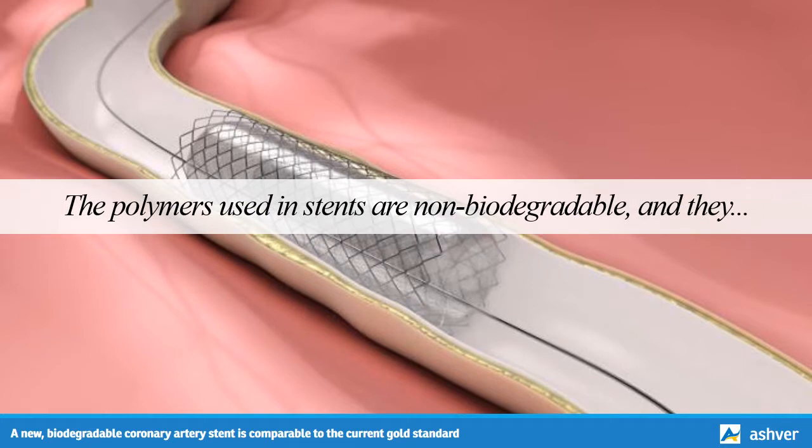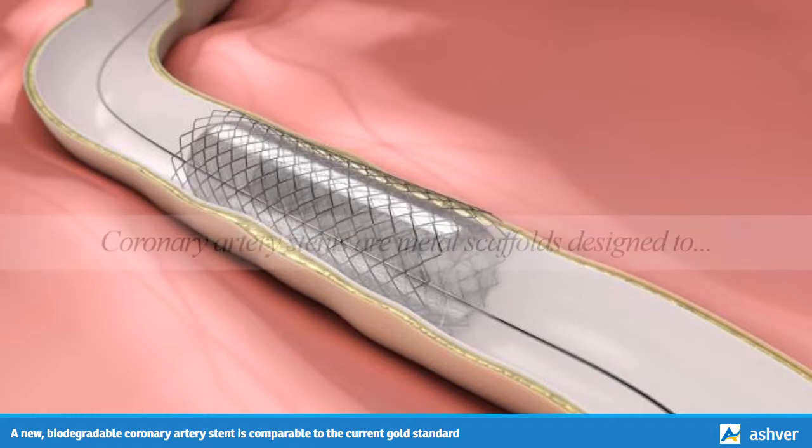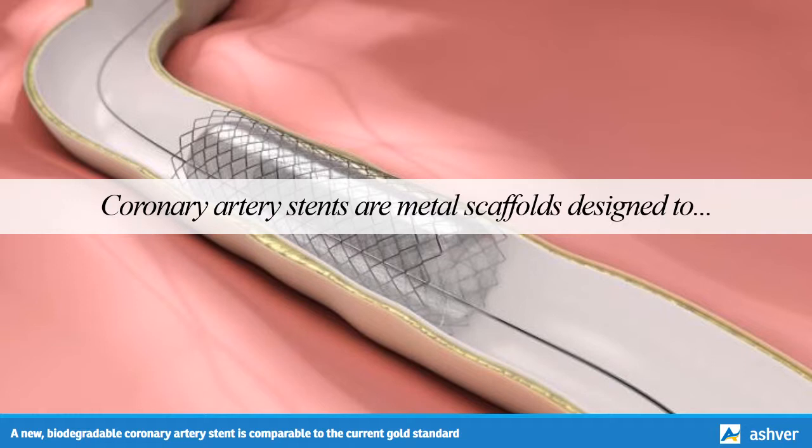Coronary artery stents are metal scaffolds designed to unblock the arteries that supply blood to the heart. Stents inserted in patients over the past decade have typically been drug-eluting, which means they are coated with medication to prevent the artery from becoming blocked again.